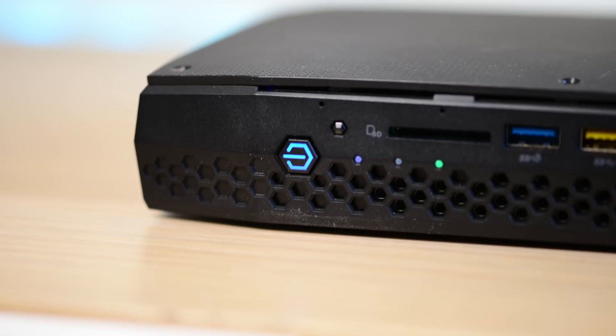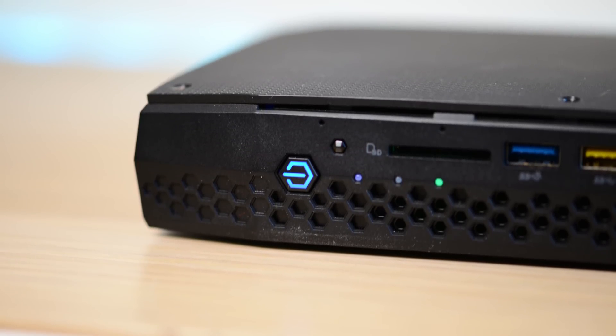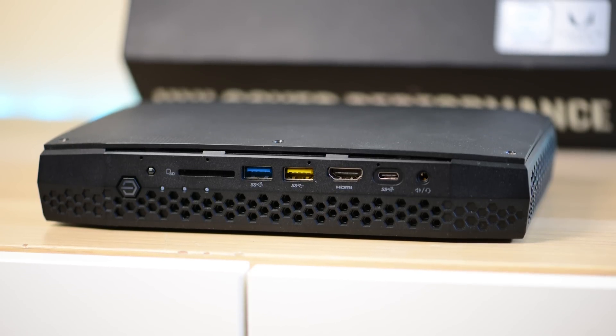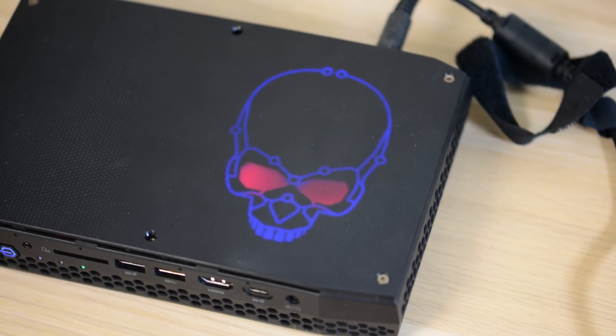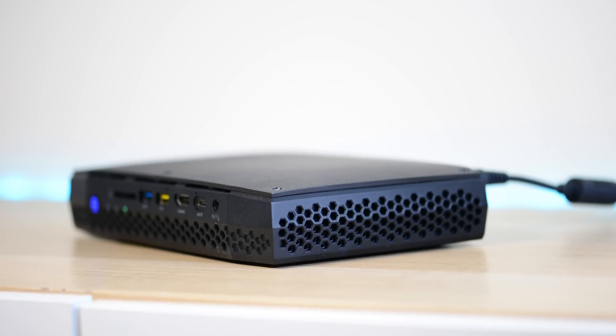I've seen them in Australia for about $1,200 to $1,250 — that's bare bones. In the US, just under a grand. You will have to install your own RAM and M.2 SSDs. You can buy them already loaded with SSD and RAM, but that will cost more, so it's not exactly cheap — but there's nothing really like this.